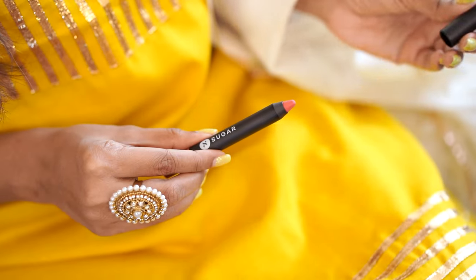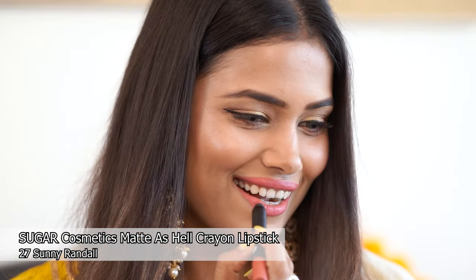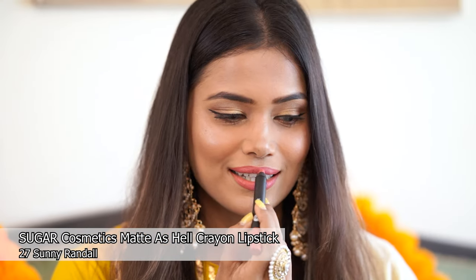Moving on to these two beauty products from Sugar Cosmetics — it's one of my favorite beauty brands and if you're looking for quality beauty products, you must check them out. Let's start with this lipstick from Sugar Cosmetics. It is a crayon lipstick in the shade 27 Sunny Randall. It's a beautiful coral shade which will go so well with your wedding outfits. Being a crayon, it has a creamy texture, matte finish, is highly pigmented and long lasting. It was priced at 799 and I got it for just 719.